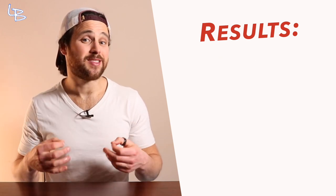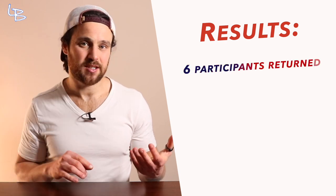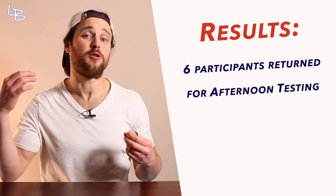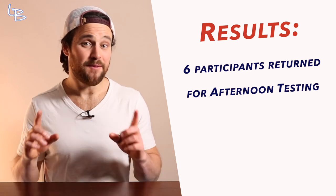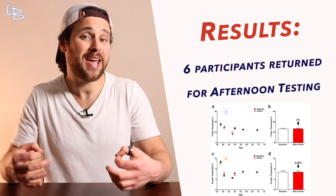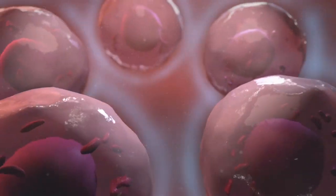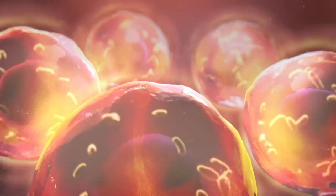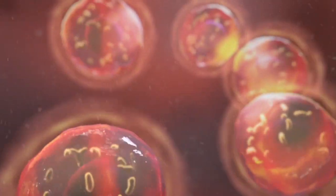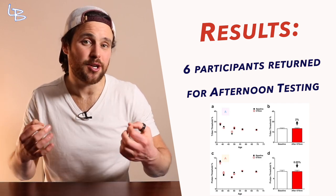Next, researchers took this another step and brought a few participants back a few months later. They had six of the 20 participants — three male, three female — carry out the same test in the afternoon between 12pm and 1pm, and very interestingly found that no improvement was seen. The researchers attributed this to a previously observed shift in mitochondria function over the course of a biological day, a phenomenon where variation of complex activity and ATP production shift based off time of day. When their color vision was tested afterwards, they saw zero improvements.